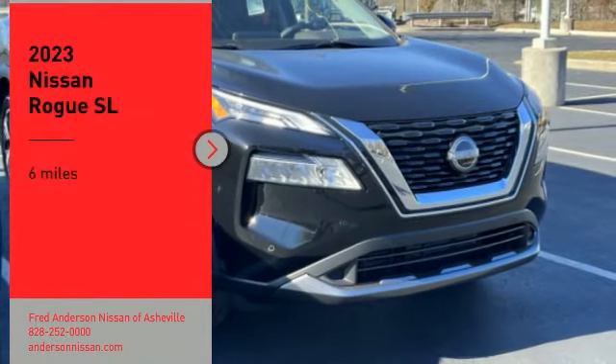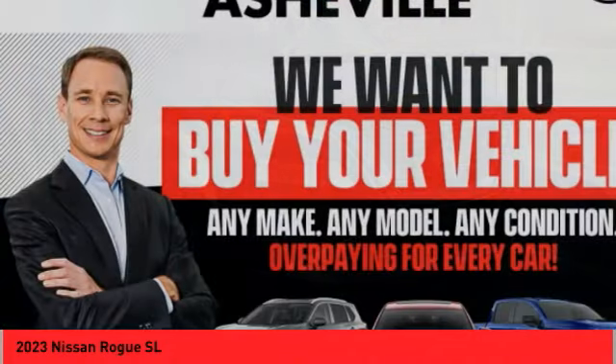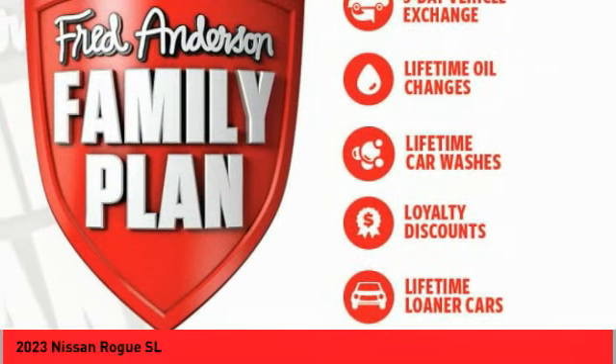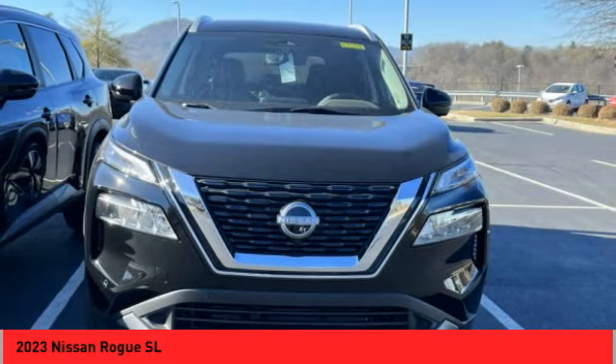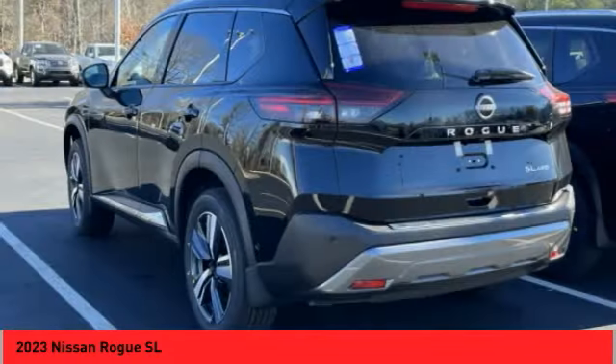Come test driving the 2023 Rogue. The stylish Rogue gets 27 miles per gallon and still boasts nearly 58 cubic feet of cargo space. With a 5-star side impact safety rating and confident handling, the Rogue is more than you expect and everything you deserve.